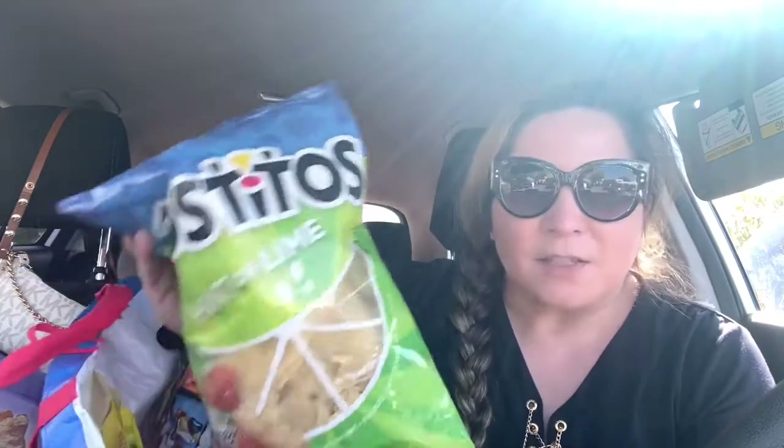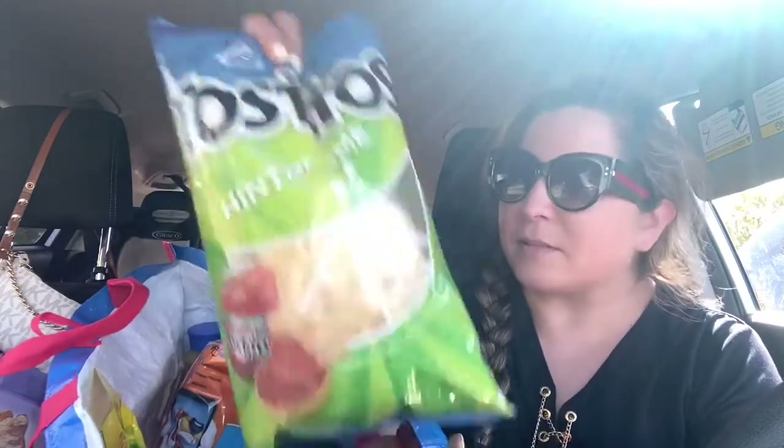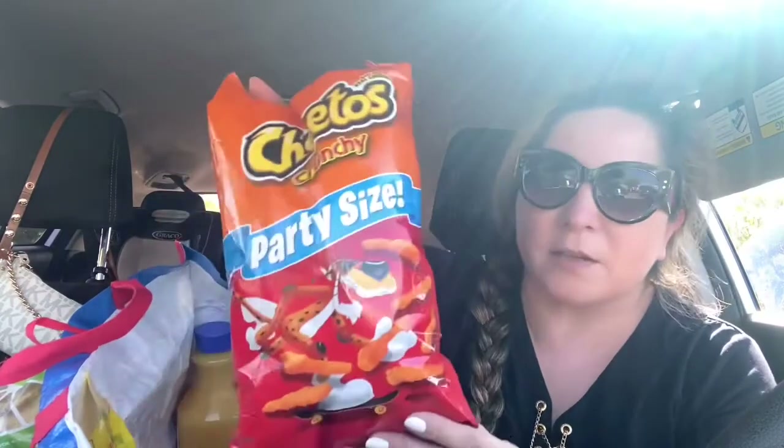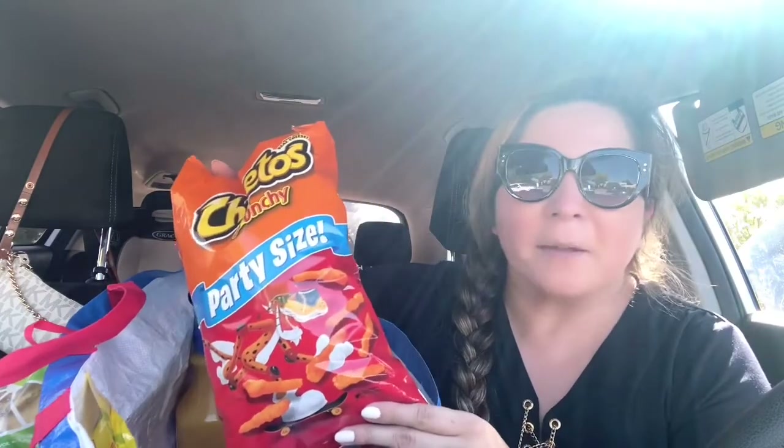Okay, this is my last bag and it's the junk food — well, some of it. I didn't buy a lot of junk food, but I did buy some for my husband and my son. I got this Tostitos hint of lime. You saw that I got some salsa, so I have to get this. You know, Tostitos — this is for my hubby and Augustine. They love Tostitos.